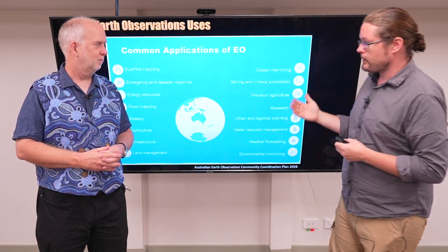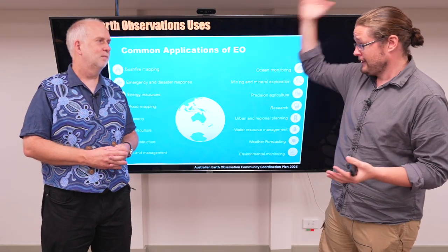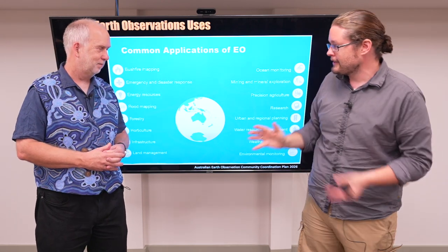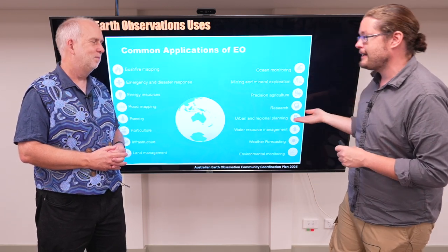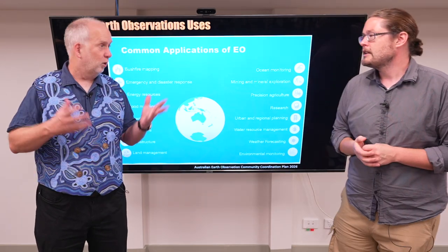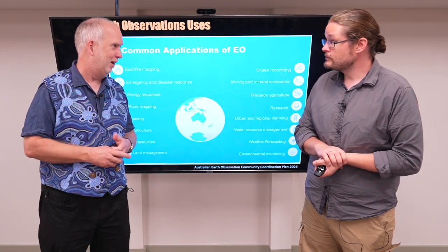There are a lot of different purposes. One would be what we do — Earth observations, observing the Earth. This is a non-exhaustive list of all the various things that one can do, from mapping bushfires, something very relevant to Australia, to urban planning, something that people may not really think about. We'll talk later about some of the rationale for why you would do something from space rather than from an aircraft or on the ground.